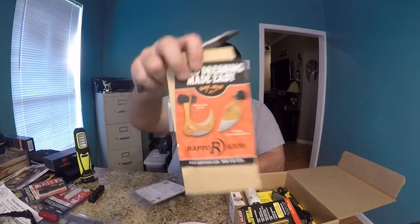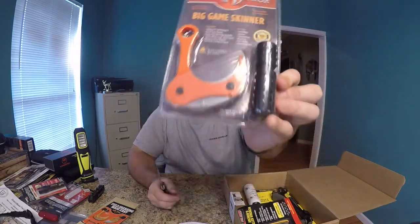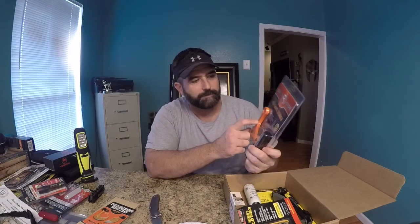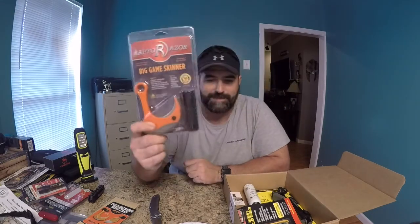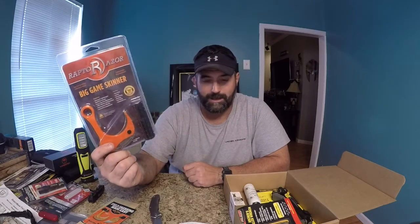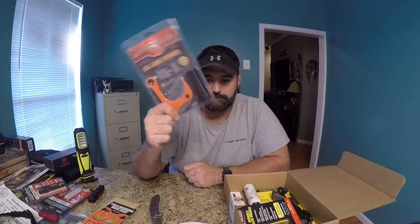This is the Raptor Razor — got a couple of field dressing blades, maybe that's included there. Like I said, I have a couple of these. I actually have this exact one and then I have a high-end fancy one that's all aluminum housing. This is plastic housing, but since I already have one, I'm gonna put this away because I've got two — I don't need three.